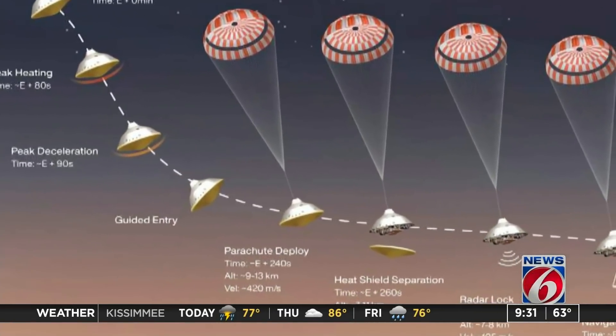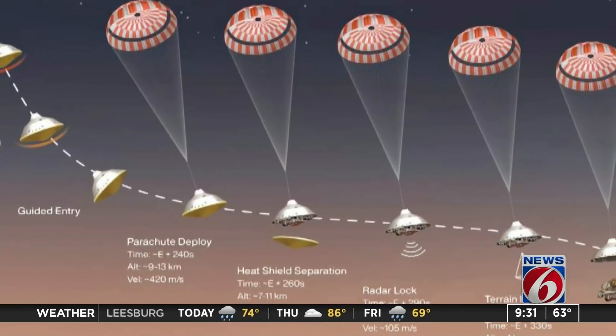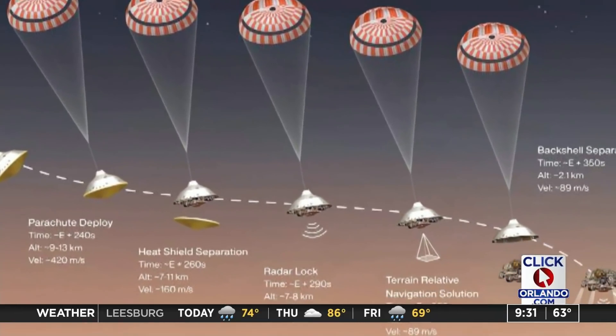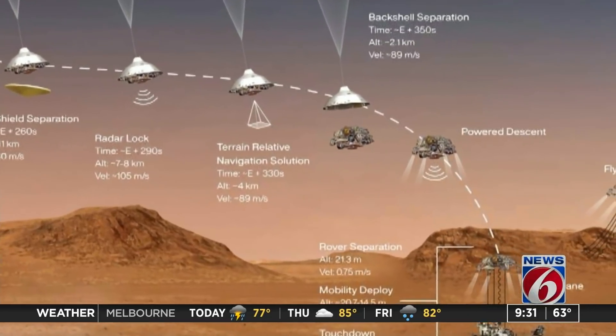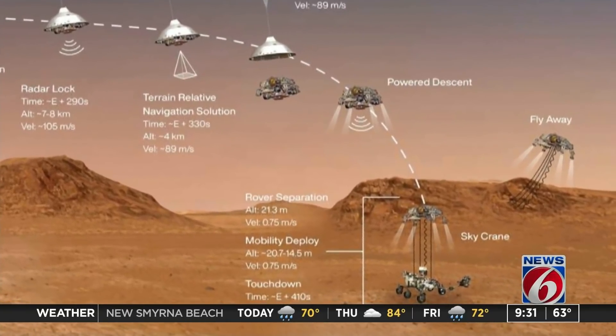It's coming at a pretty fast clip. Basically, it's going to come in and hit the Martian atmosphere going 12,500 miles per hour, and when it plops down on Mars, it's going less than two miles per hour. So that's a lot of speed to shed. We're looking at some of the diagrams here of the timeline — take us through when this landing stage will actually start.